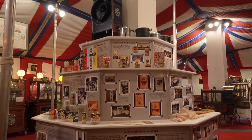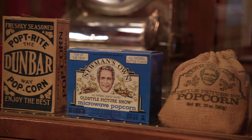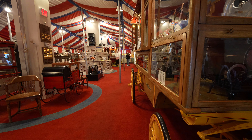This museum has information about the entire popcorn industry, but one of the featured items is Paul Newman's wagon, which he used to advertise Newman's Own popcorn, which was actually created by the Wyandotte Company.